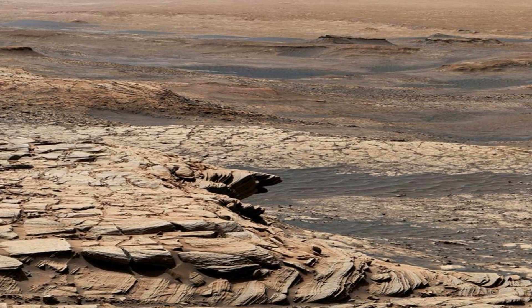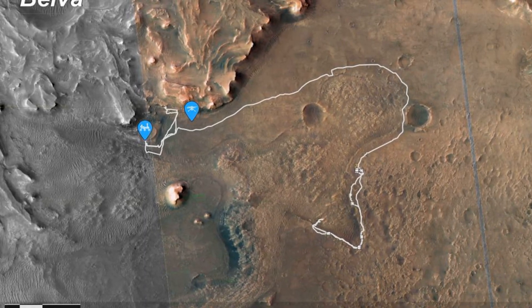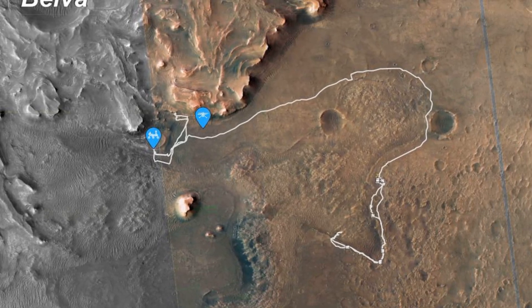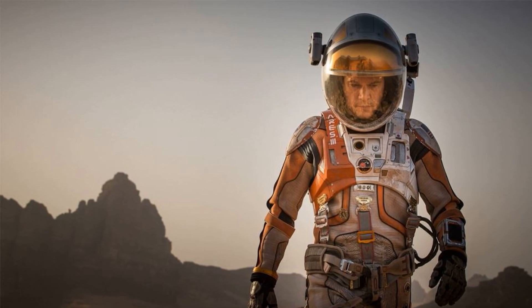Over time, all these sand layers harden into solid rock. That rock tells a chemical and physical story about the conditions at the time it was laid down. On Mars, both types of sandstone exist.